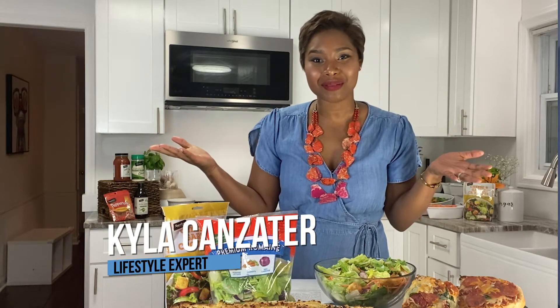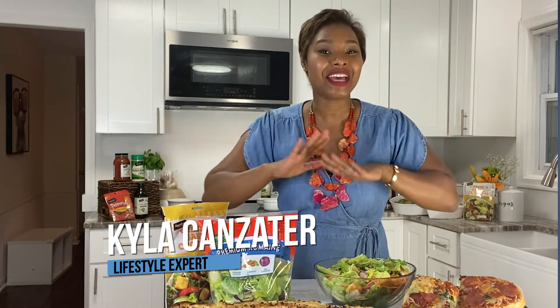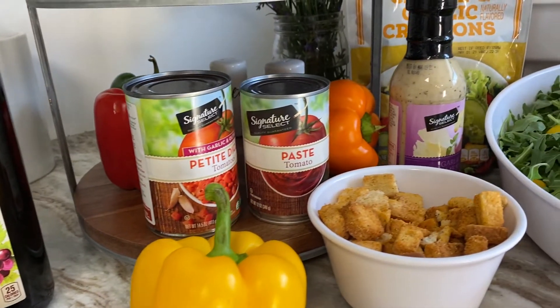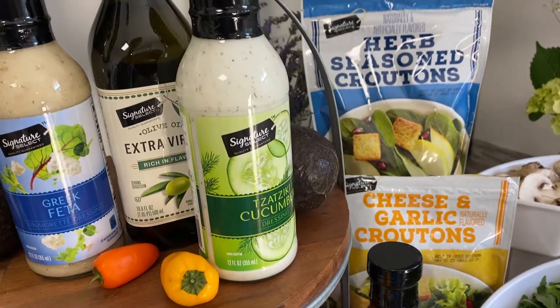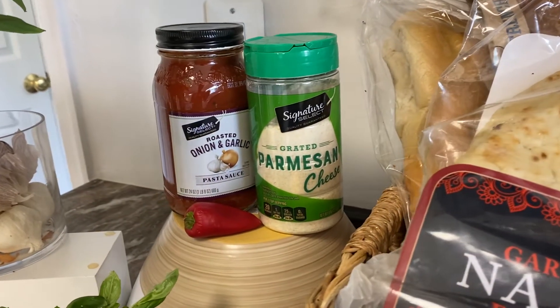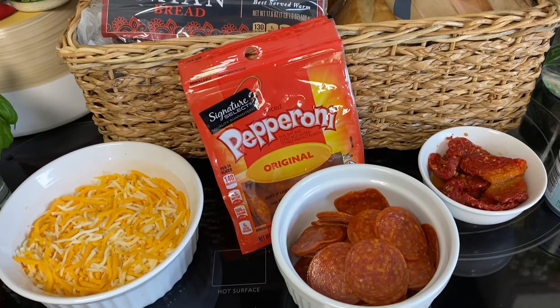Hi Chad, thank you so much for having me. As a busy mom and entrepreneur, getting meals to the table every single day can be challenging to say the least. But I'm still a huge foodie and I never want to sacrifice quality or value. And thanks to Albertsons Market in Albuquerque, I got all the boxes checked on meal planning. It has everything our family needs — all of their exclusive line of products from Signature Select, Signature Cafe, Signature Farms, and Signature Reserve has everything you need in your kitchen right now.